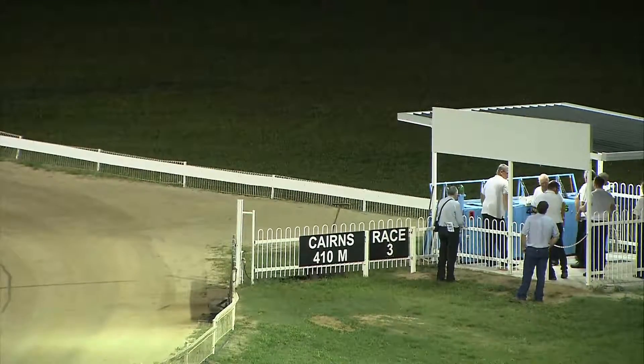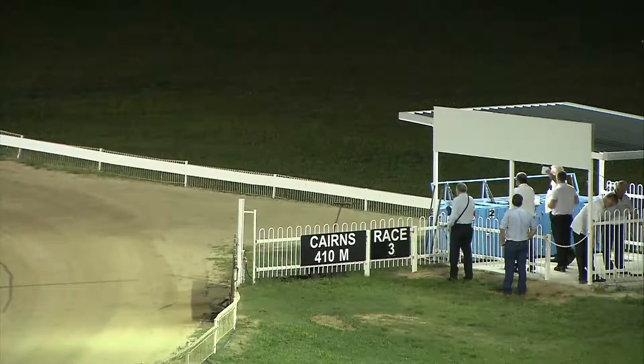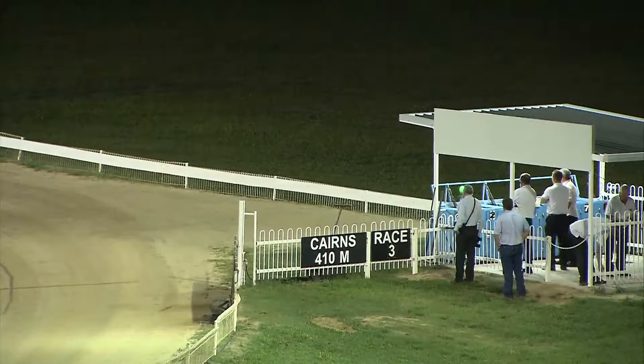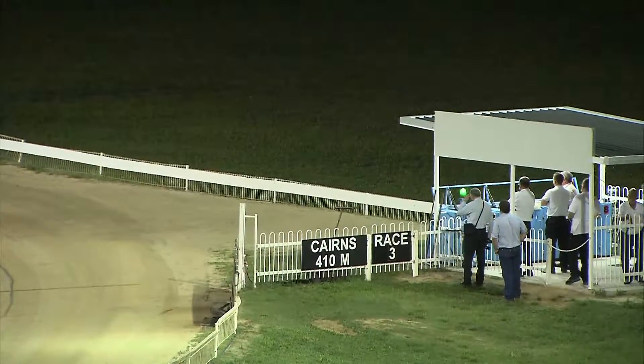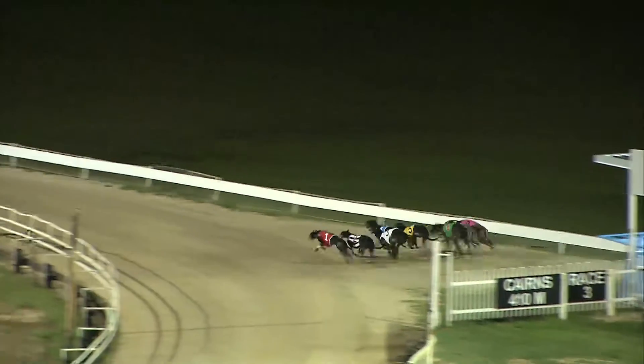Rated fairly high chances to the favorites, going to come out of box eight the pink Fancy Red. And they're ready — away they go! And Miss Lardy Dar — she showed some dash, went straight to the lead. Absolute flyer.